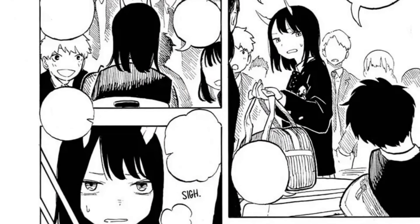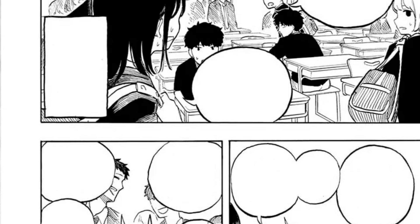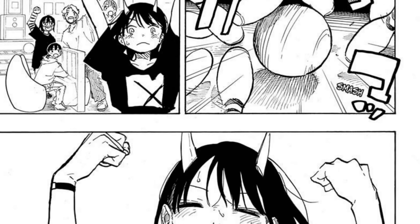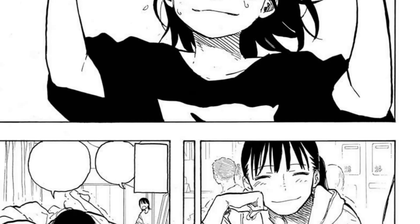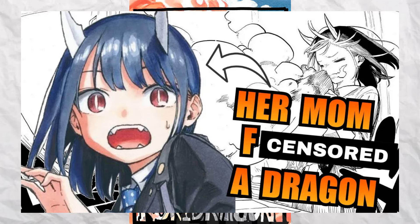One thing I find cool is how Ruri being half-dragon is like a special spice rather than the focus. Being half-dragon isn't the problem — it's her overly introverted personality that is. Being part-dragon is just the crux that gets her out of her usual habits. It creates an oddly relatable story that I super recommend you read. And if you're still on the fence about reading the manga, maybe you can watch this super cool video someone made.